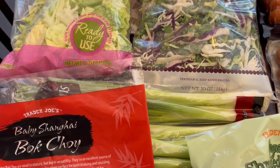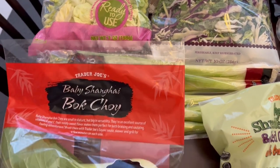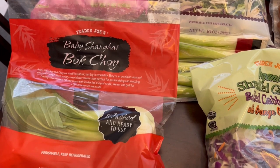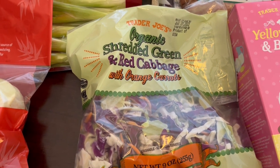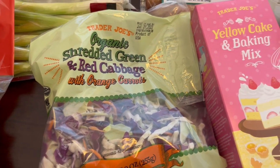I grabbed some green onions because I just like to have them on hand, and I also grabbed some bok choy. I'll probably do a soup or stir fry with it — I'm not quite sure yet. I also grabbed some shredded cabbage mix; this is the red cabbage and it also has carrots and green cabbage in there as well.